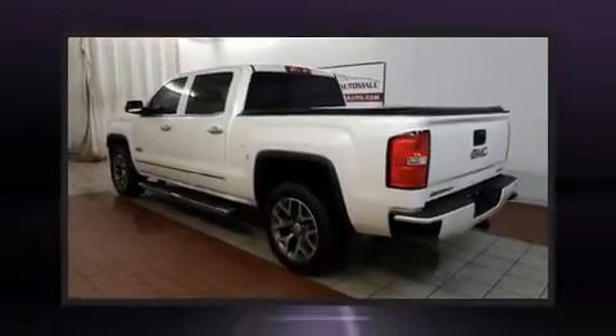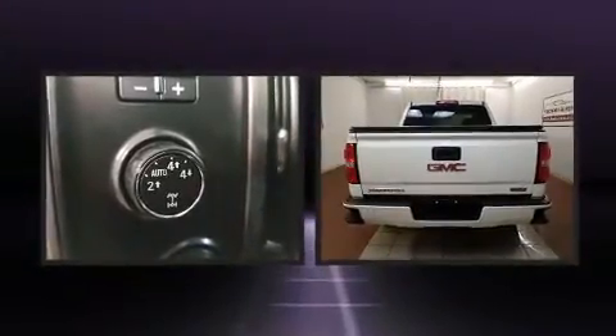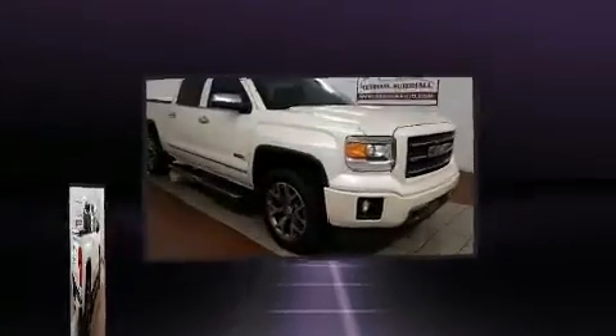You can expect a lot from the 2014 GMC Sierra 1500. With less than 40,000 miles on the odometer, this truck refuses to compromise. It features an automatic transmission, four-wheel drive, and a powerful eight-cylinder engine.